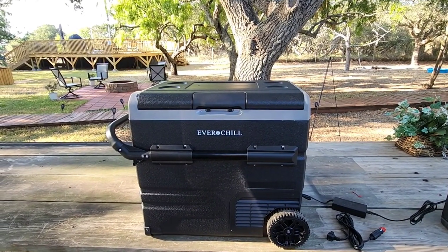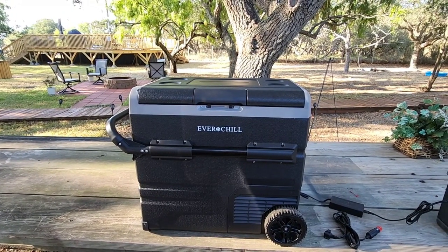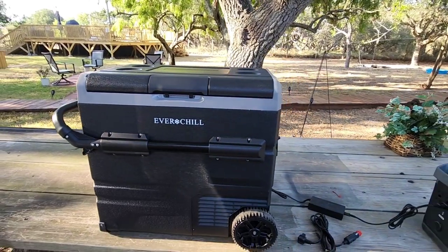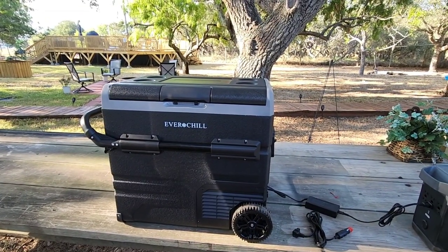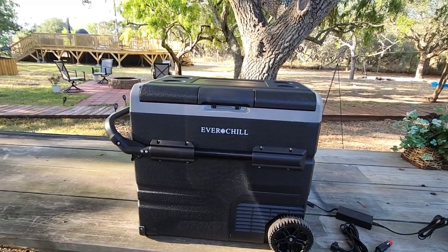The folks over at eTrailer, my official channel sponsor, carry the Everchill line and they decided to send me one of their portable coolers. What is cool about this cooler other than the fact that it's cool? Well, it does a lot of things that its chief competitor may not.